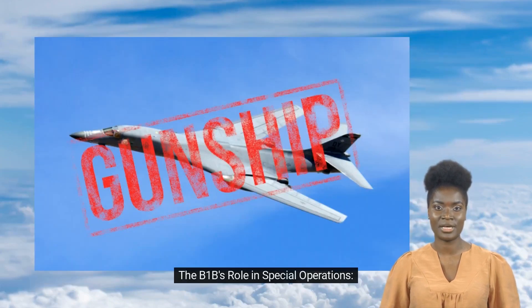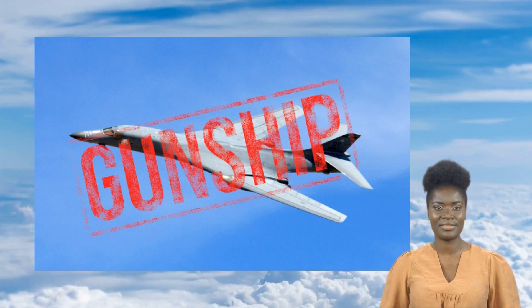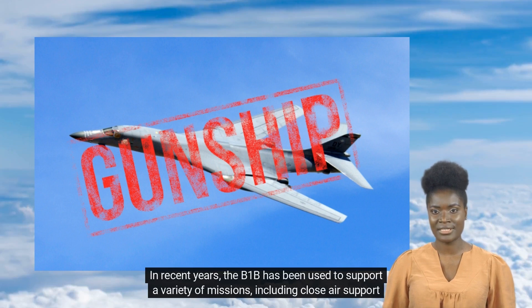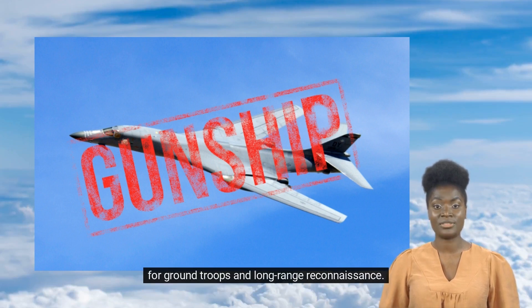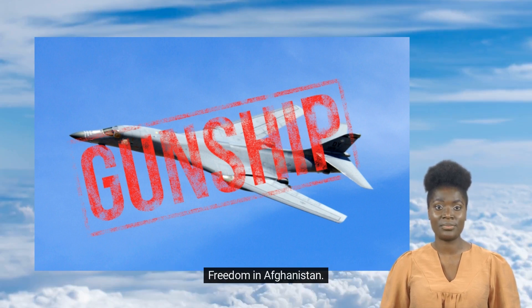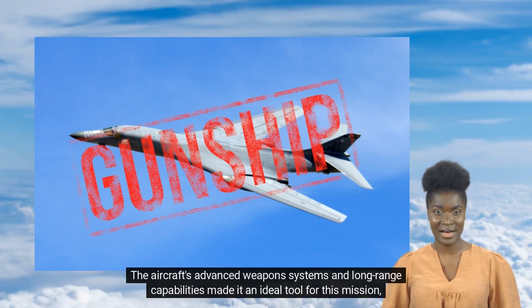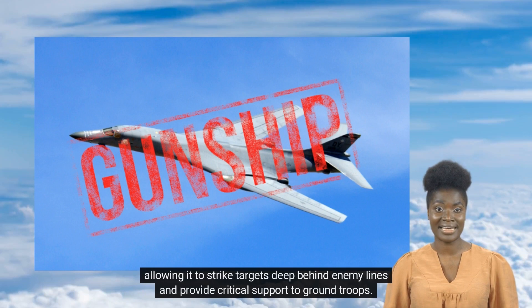While the B-1B is primarily used as a strategic bomber, it also has an important role to play in special operations. In recent years, the B-1B has been used to support a variety of missions, including close air support for ground troops and long-range reconnaissance. One of the most notable examples was during Operation Enduring Freedom in Afghanistan, where the B-1B was used to provide close air support to special forces troops operating in the rugged terrain of the country. The aircraft's advanced weapons systems and long-range capabilities made it an ideal tool for this mission, allowing it to strike targets deep behind enemy lines and provide critical support to ground troops.